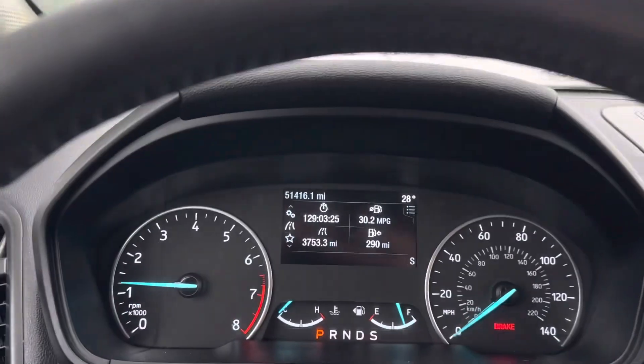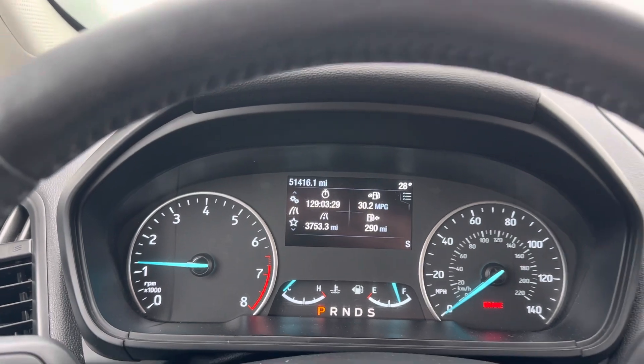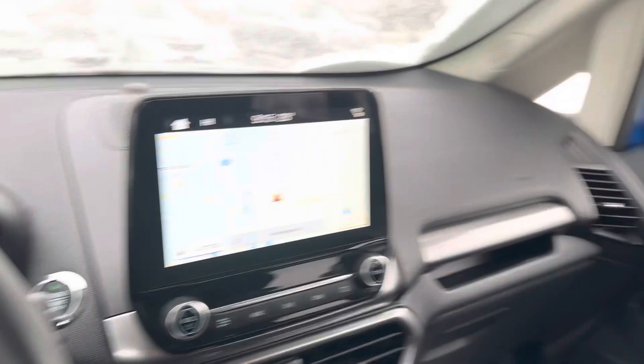This vehicle only has 51,416 miles. No lights or anything on the dash. It's also equipped with a sunroof, which is nice.